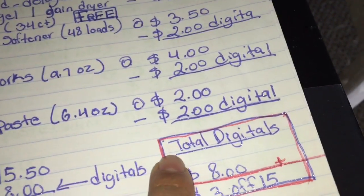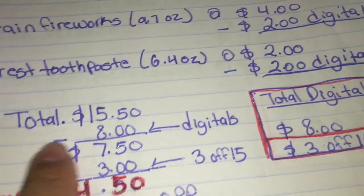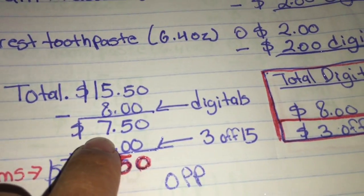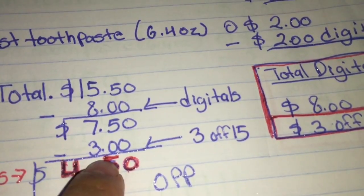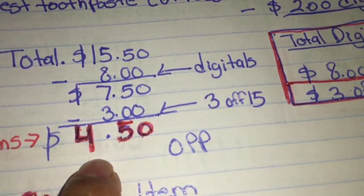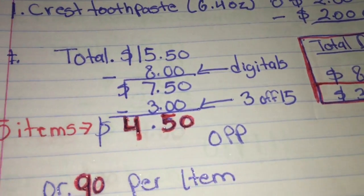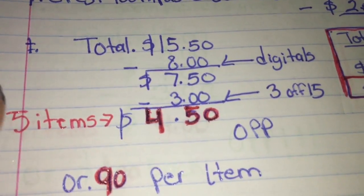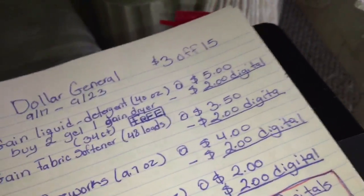The total for this scenario is fifteen dollars and fifty cents. We have a total of eight dollars in digital coupons, and then the three dollars off fifteen coupon. After the eight dollars in digitals the total comes down to seven fifty, then applying the three dollars off fifteen brings the total to four dollars and fifty cents out of pocket — five items at ninety cents per item, which is a really good price.